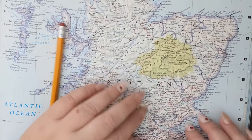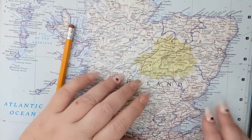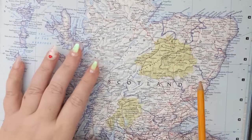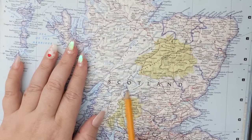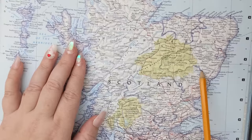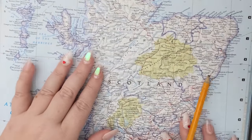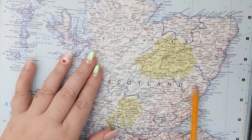Good evening and welcome. Tonight we will be going over the history and geography of Angus in Scotland. The first thing that comes to my mind is Angus beef, because we have a lot of that here in America. I actually had some Angus beef burgers last week, and I thought, perfect timing, because I'm about to talk about where that beef originally comes from in Scotland.